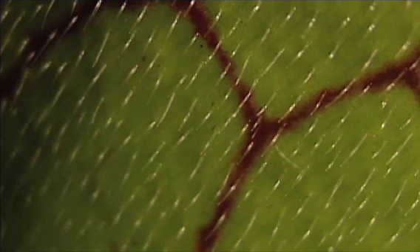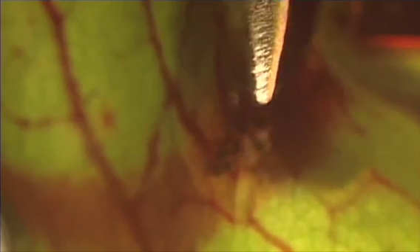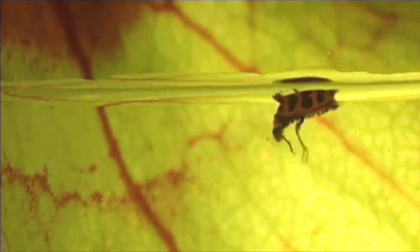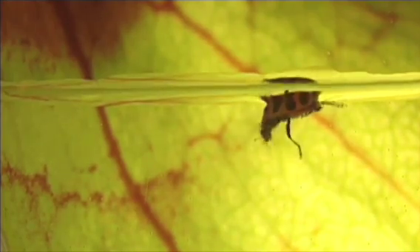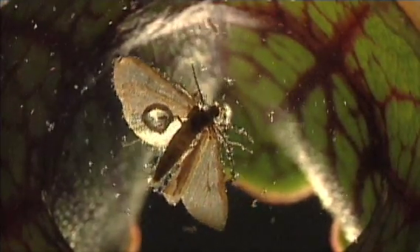Down-facing hairs and a slippery wall provide little purchase. Unable to escape, they drown. Enzymes decay the corpse into nutrients that are absorbed by the plant.